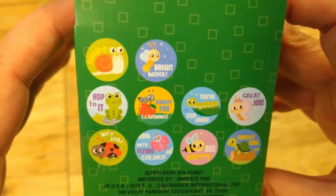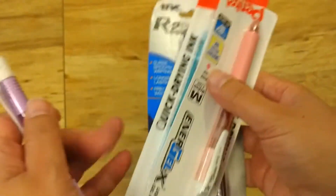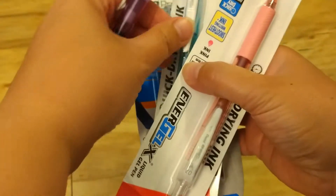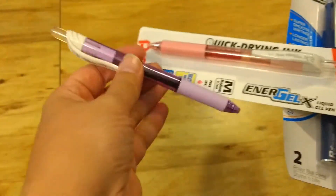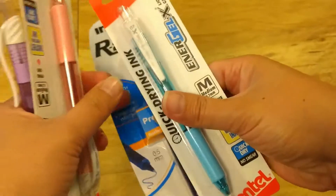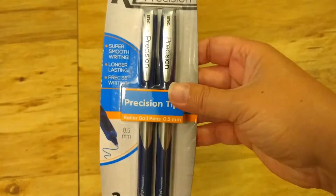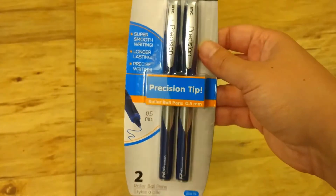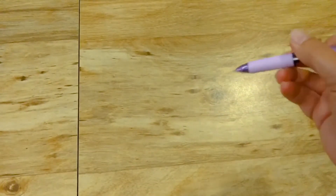I also picked up these pens. We have some EnerGel X pens — I got the pink, the purple that I already opened, and the blue. And then I also bought these R2 precision rollerball pens, two in a pack. I just love purple, so that's why that one is opened already. I just want to show you how nicely these write — so smooth and nice.